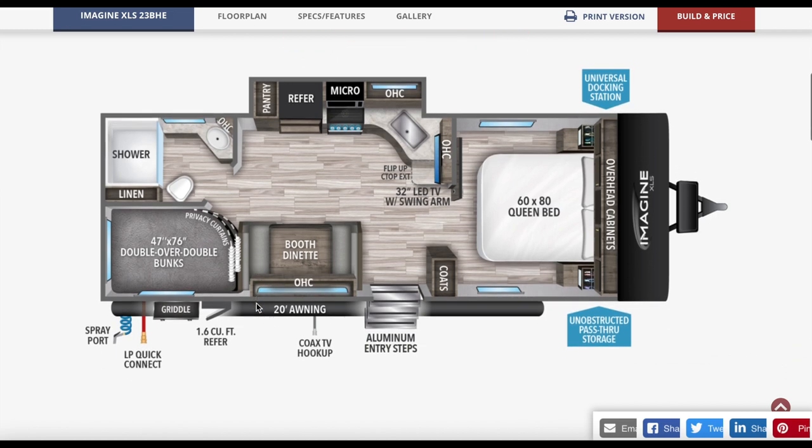This trailer kind of fits our needs. It has a separate bedroom. Most of you know we currently have the Winnebago 2106DS, which we love, but it's got two Murphy beds with no separate bedroom and no bunkhouse. So we're looking for a bunkhouse now with our kids and we really want a separate bedroom. This one really hits the spot — two double bunks, a dinette, a 20-foot awning, a separate queen bed, and a nice kitchen in the slide-out.